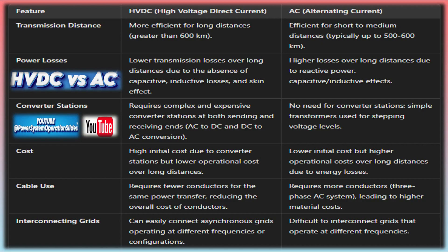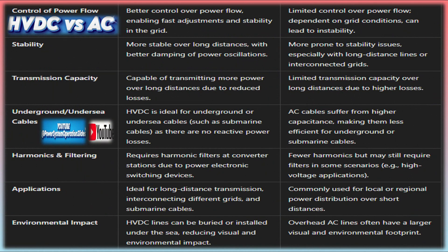When AC is used over long distances, significant losses occur due to the alternating nature of the current, which causes additional heating and voltage drops. HVDC solves this issue by transmitting power as a steady, non-oscillating current, allowing for more efficient and stable transmission.